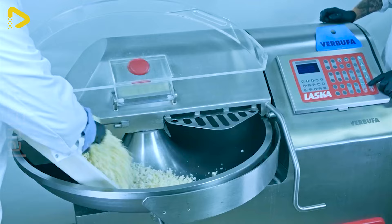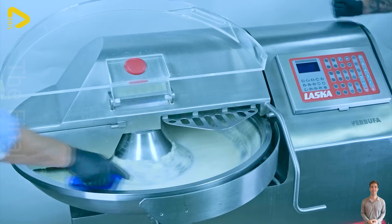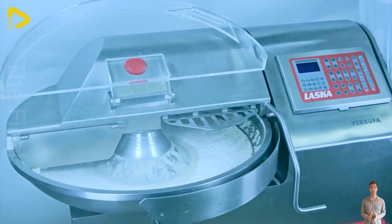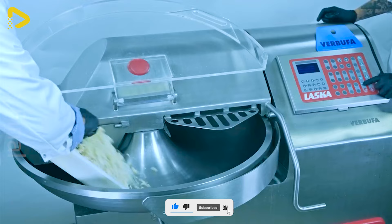It's truly gratifying to witness the growth of the plant-based food market. In the UK alone, sales of vegan sausages have surpassed 120 million dollars, making it one of the fastest growing vegan sectors. Today, we'll show you how effortlessly vegan sausages are produced in a professional food processing environment using Lasker cutting machines and nutrient-rich plant-based ingredients.